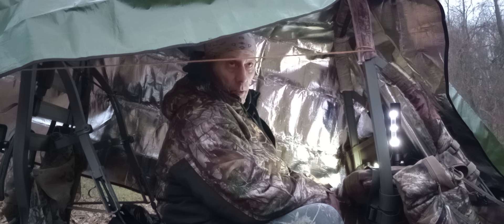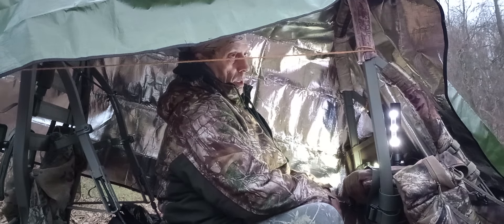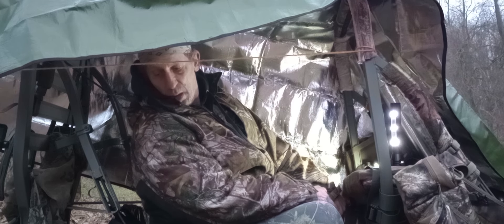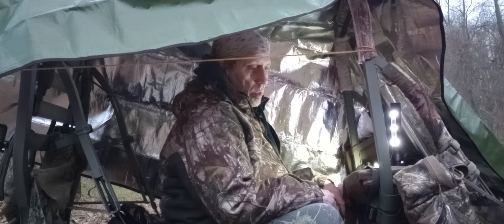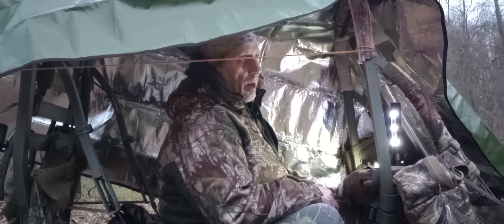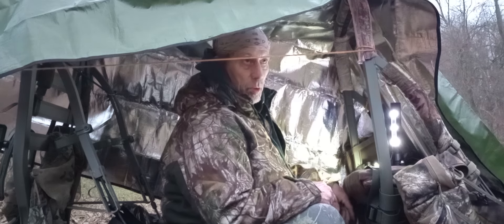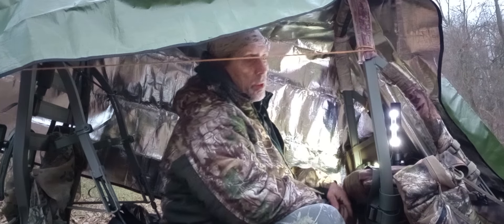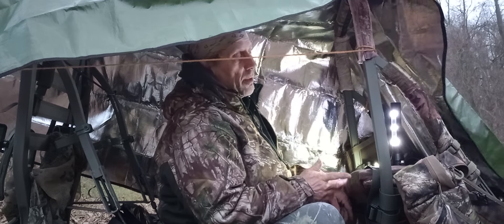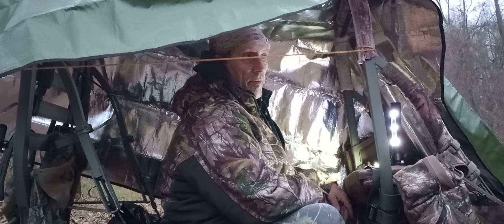Them multiflora roses will tear you up. Stay till daytime, get out in the morning — maybe snack on some of those multiflora rose hips. Those are edible; they don't taste the greatest but they're high in vitamin C.